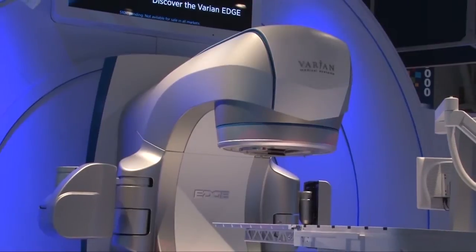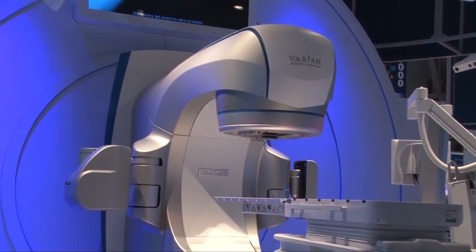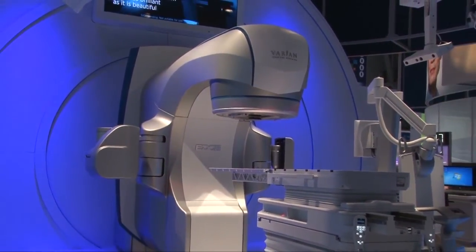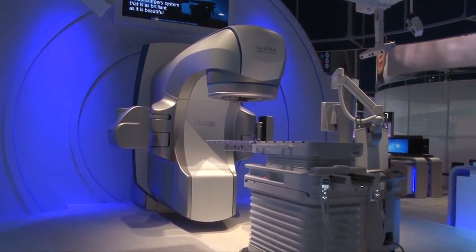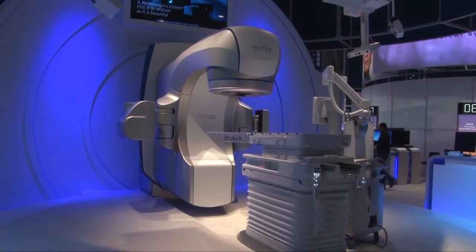We've optimized our roadmap with the continued trends of radiosurgery procedure growth to create this EDGE system, which will take to the next level what's capable and available for clinicians to do radiosurgery within their clinic. I'm going to walk you through some of the important design attributes that we felt were key in really revolutionizing what's available.